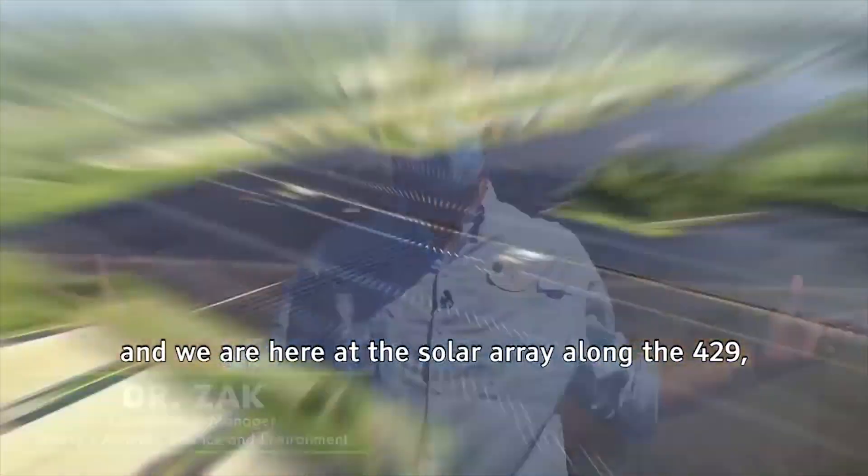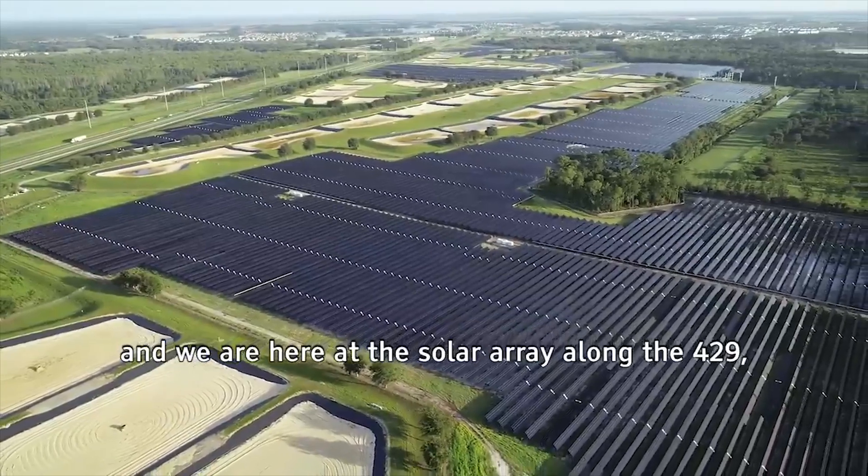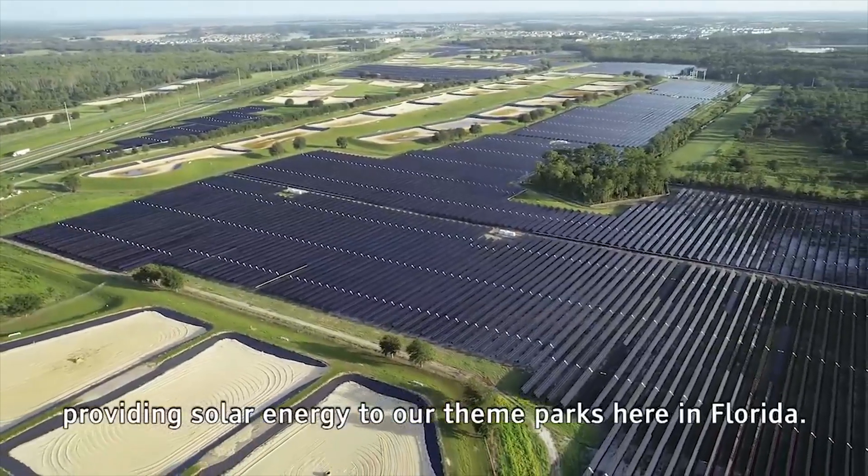My name is Dr. Zakazan. I'm a conservation manager with Disney Conservation and we are here at the Solar Array along the 429 providing solar energy to our theme parks here in Florida.